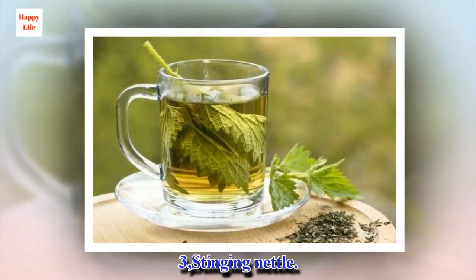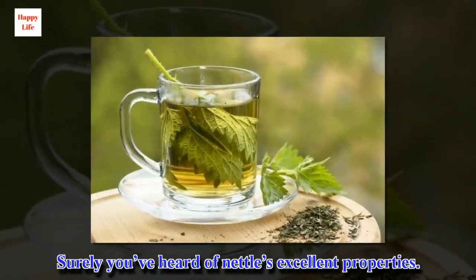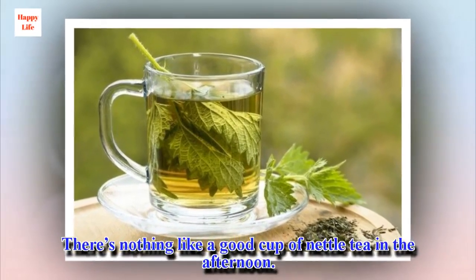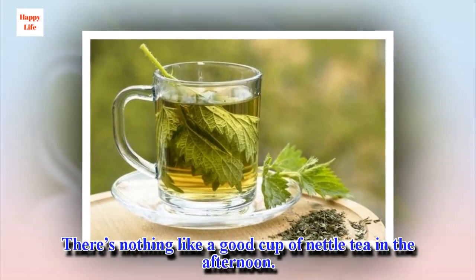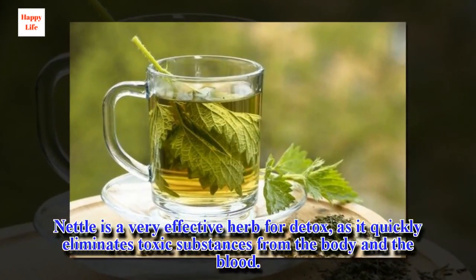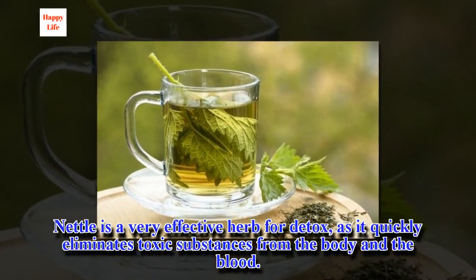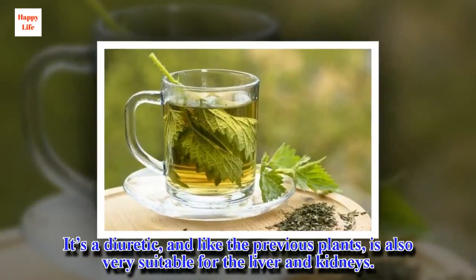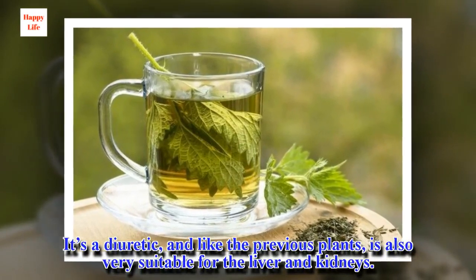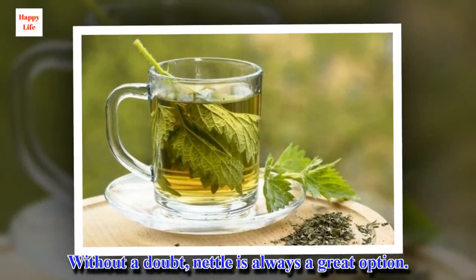3. Stinging nettle. Surely you've heard of nettle's excellent properties. There's nothing like a good cup of nettle tea in the afternoon. Nettle is a very effective herb for detox, as it quickly eliminates toxic substances from the body and the blood. It's a diuretic, and like the previous plants, is also very suitable for the liver and kidneys. Without a doubt, nettle is always a great option.